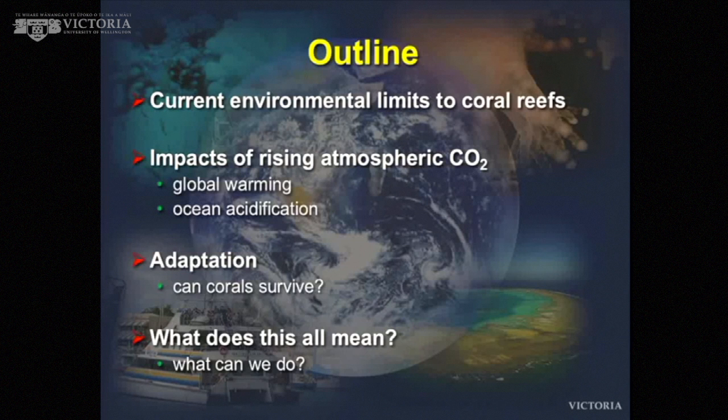This evening I'm going to quickly talk about the current environmental limits of coral reefs, then talk about the impact of climate change — particularly global warming, and briefly ocean acidification. Then I'll address the question that has been the focus of coral reef research for around 20 years: can corals survive and adapt? The current rate of loss suggests if they can, they're not doing it very quickly. There are still important questions about projecting the future and how we might manage reefs to try and save them.